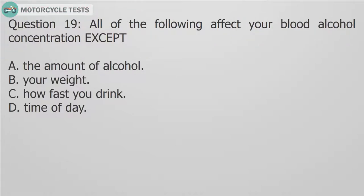Question 19: All of the following affect your blood alcohol concentration except: A. The amount of alcohol. B. Your weight. C. How fast you drink. D. Time of day.